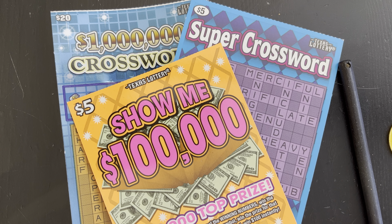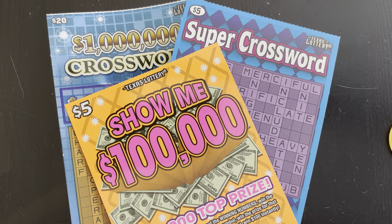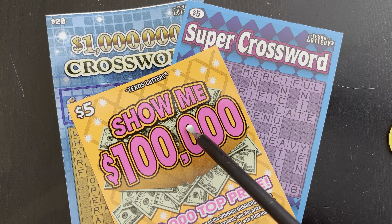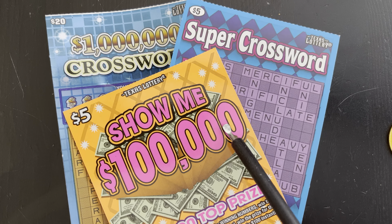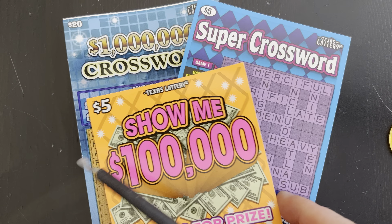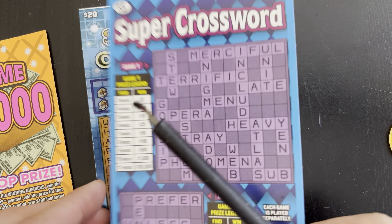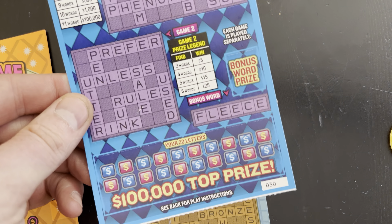Hello YouTube, this is the Lotto Scratcher and I am coming at you live and local from Dallas, Texas. In this video I'm going to scratch off one of these five dollar 'Show Me One Hundred Thousand Dollar' tickets. These just came out yesterday, or I think the day before on Monday the 21st. I'm going to scratch one of these first, then do two crosswords - this five dollar Super Crossword, hopefully I can get through it.